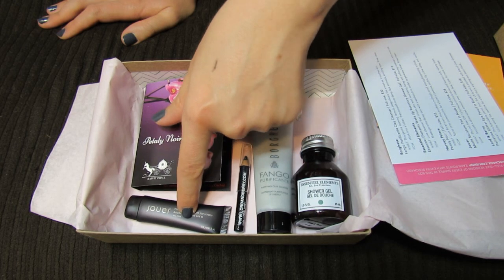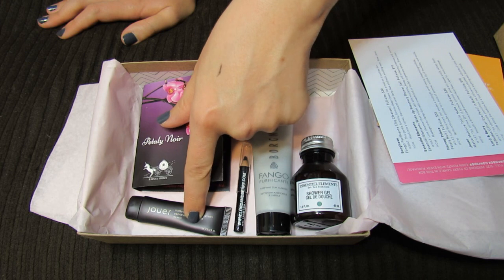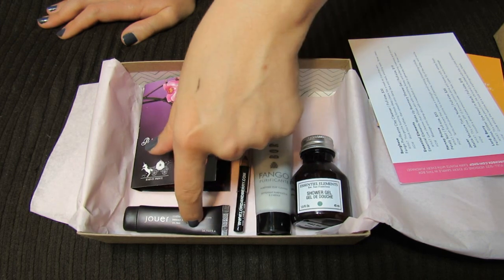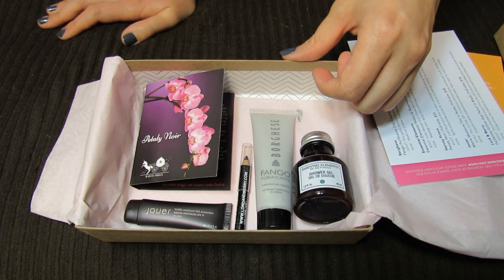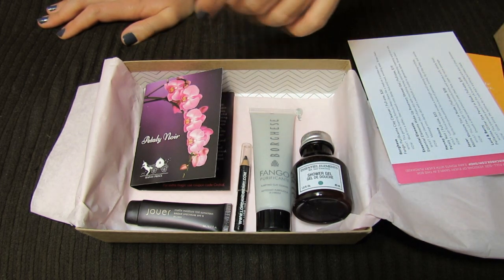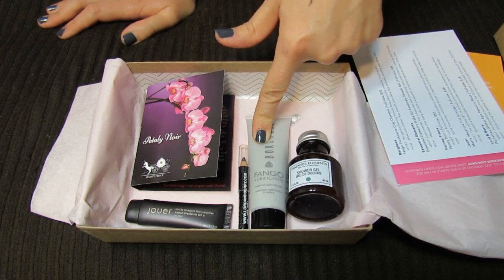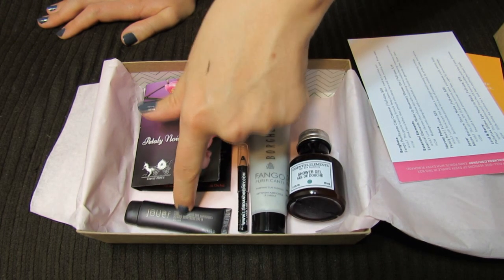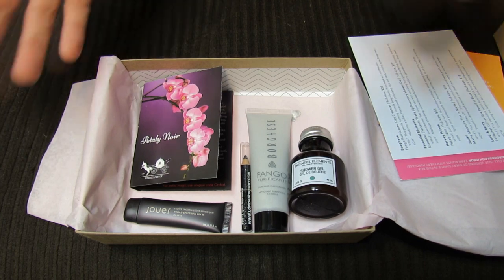Because I'm probably going to be running out of BB cream at some point in the next couple of months, so if I like this Jouer tint, I might be purchasing it as my next face product. Let me know down in the comments what you guys got this month in Birchbox, and also let me know if you've tried any of these products. I think I'm most curious to try the purifying clay cleanser and the Jouer moisture tint. Thanks so much for watching, guys — bye!